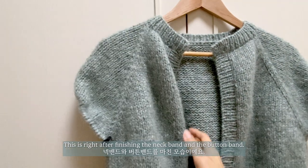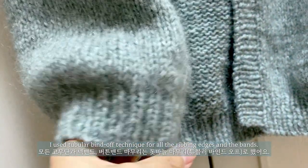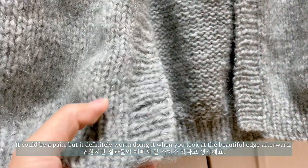This is right after finishing the neckband and the buttonband. I used the tubular bind-off technique for all the ribbing edges and button bands. It could be a pain, but it's definitely worth doing when you look at the beautiful edge afterward.